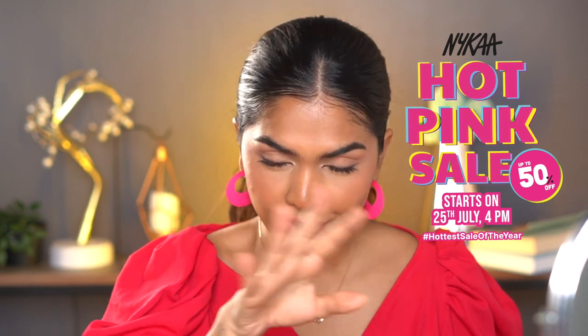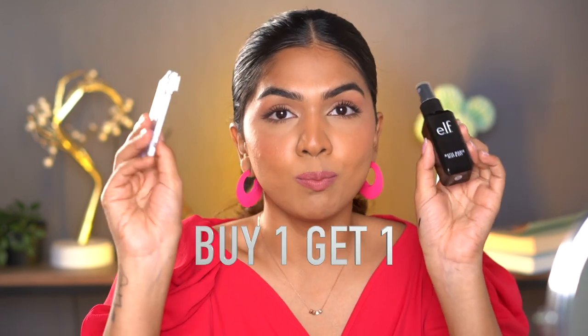Before I start talking about the products, I want to tell you that this video is sponsored by Nykaa. Nykaa has their hot pink sale going on — it starts the 25th of July. ELF has an amazing offer: buy one get one free, no matter which product you buy. If you're interested in any of the products I mention, check out the description box — all the links will be given there.